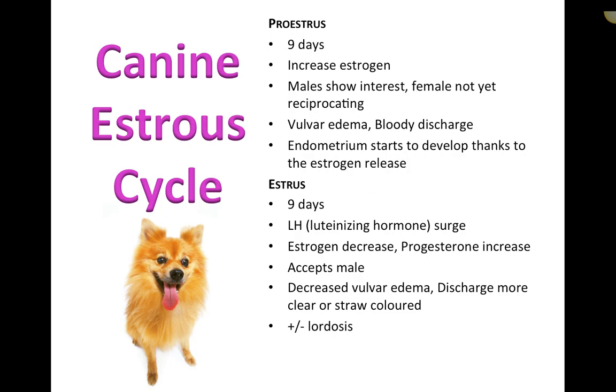The estrus stages form a continuous cycle, each flowing into the next. As the phases change, hormone levels peak and dip, which relates to changes in attitude, behavior, and the actual cellular makeup of the vaginal canal.